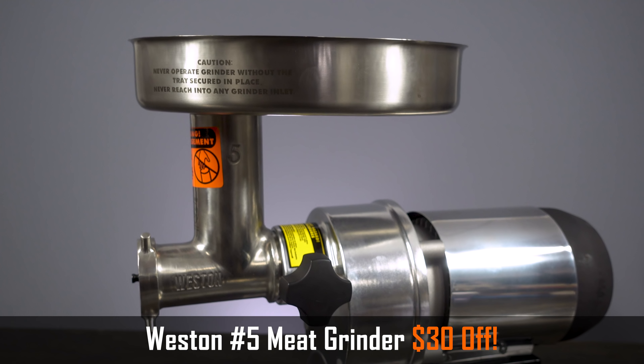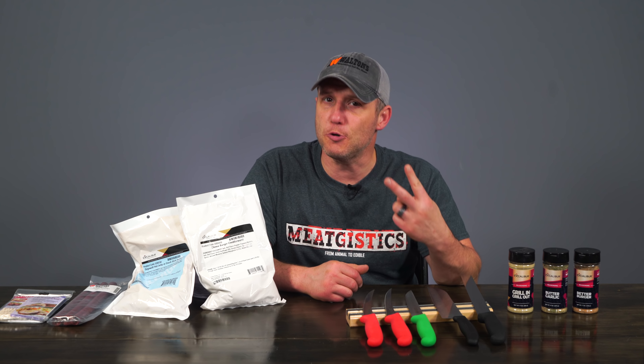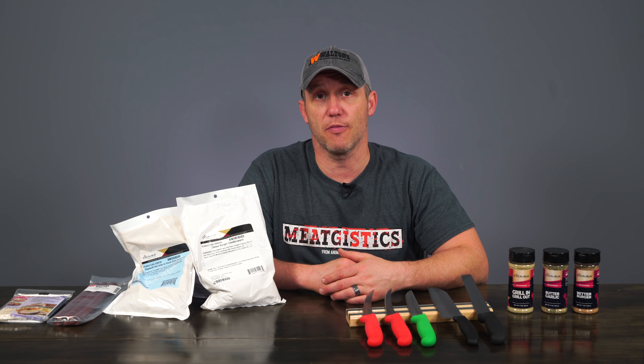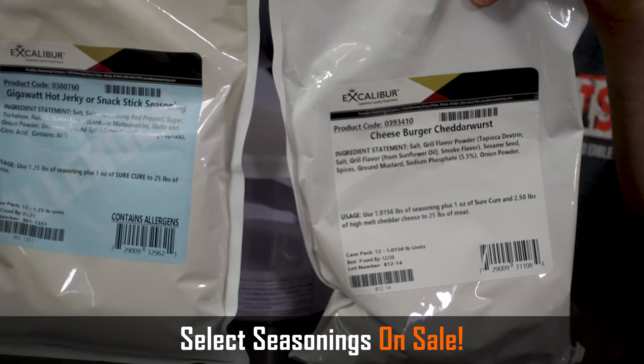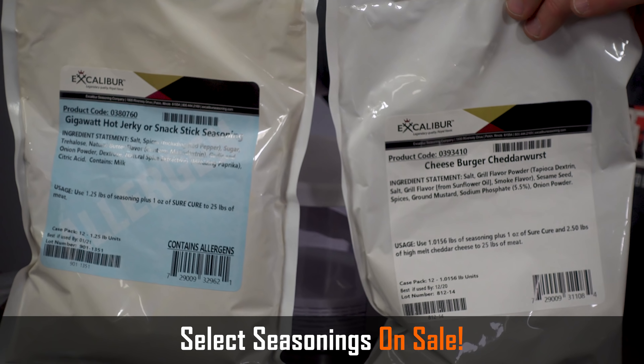So you can use your new grinders to make some great products, we've got two of my favorite seasonings on sale this month. We've got two dollars off the cheeseburger cheddar wurst, and the gigawatt hot jerky or snack stick seasoning is just $7.99.